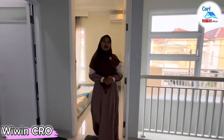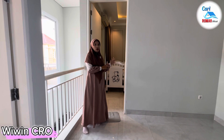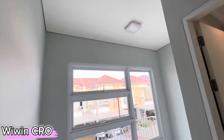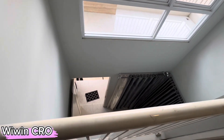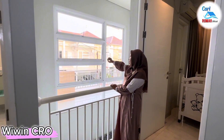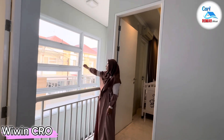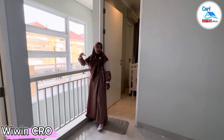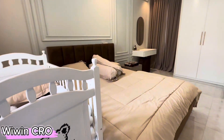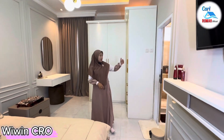Kita lanjut untuk lihat di sebelah sini. Di sebelah sini terdapat area kamar utamanya yang sangat luas. Di sini ada railing yang apabila kita lihat ke bawah bisa melihat area ruang tamu di lantai bawah. Dari lantai atas kita juga bisa melihat ke area luar dan pencahayaannya sangat bagus dari arah depan. Kamar utama ini spesial karena sudah ada kamar mandi di dalam, untuk kamar mandinya ada di sebelah sini.